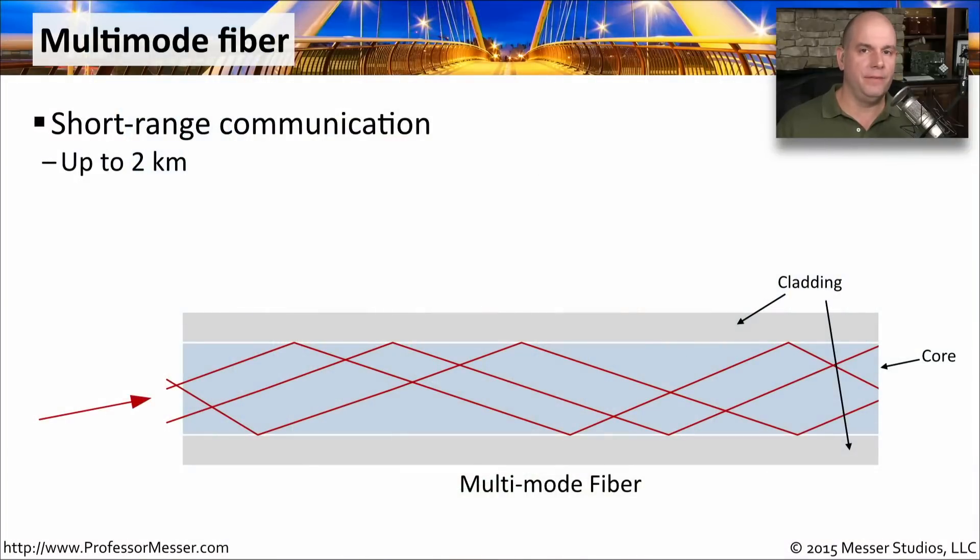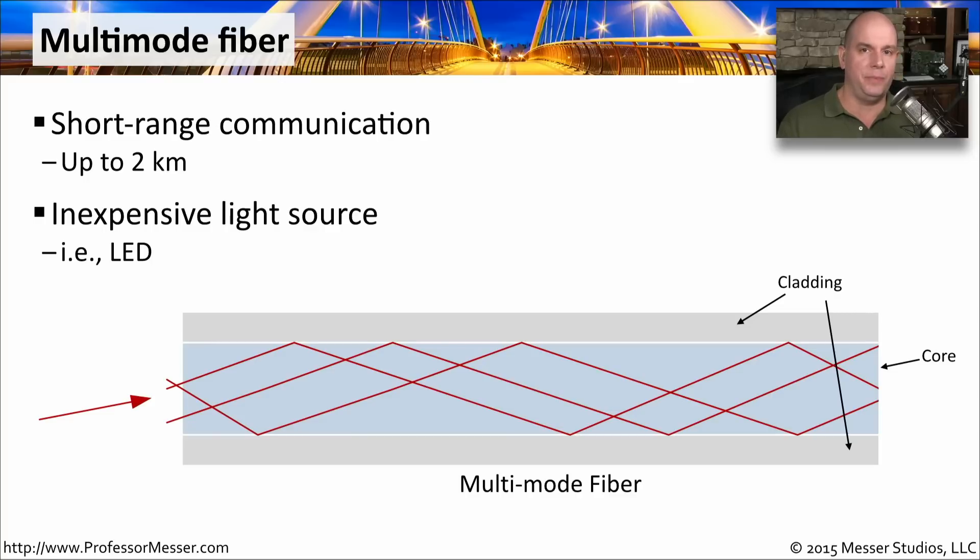There are generally two different kinds of fiber optics used on networks. The first is multimode fiber, designed for short-range communication. You might use it inside a data center, extending it to distances not exceeding about two kilometers. It's very commonly used for connecting servers and switches in the same room. It uses a relatively inexpensive light source like an LED. The light going through multimode fiber actually bounces around and off the cladding as it travels — there are many modes it takes to get from one side to the other, hence the term multimode fiber.